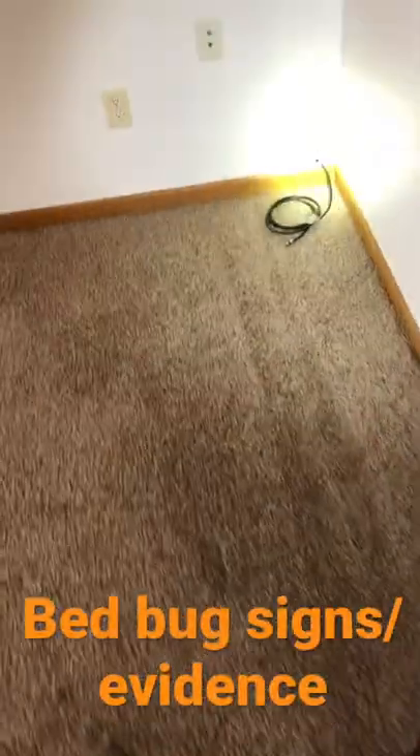Received a phone call from a realtor the other day talking about how one of his maintenance men had found some bed bug eggs in a vacant unit. I guess somebody had moved out.